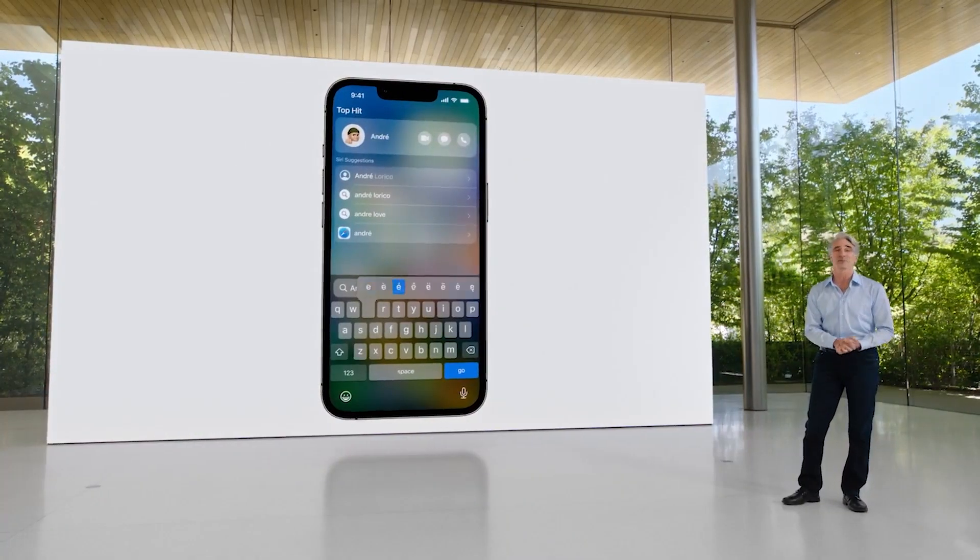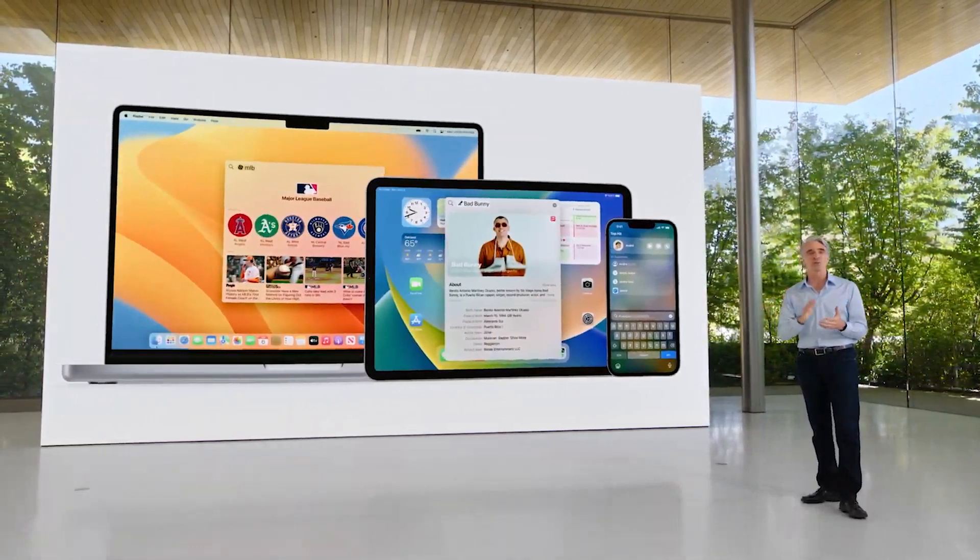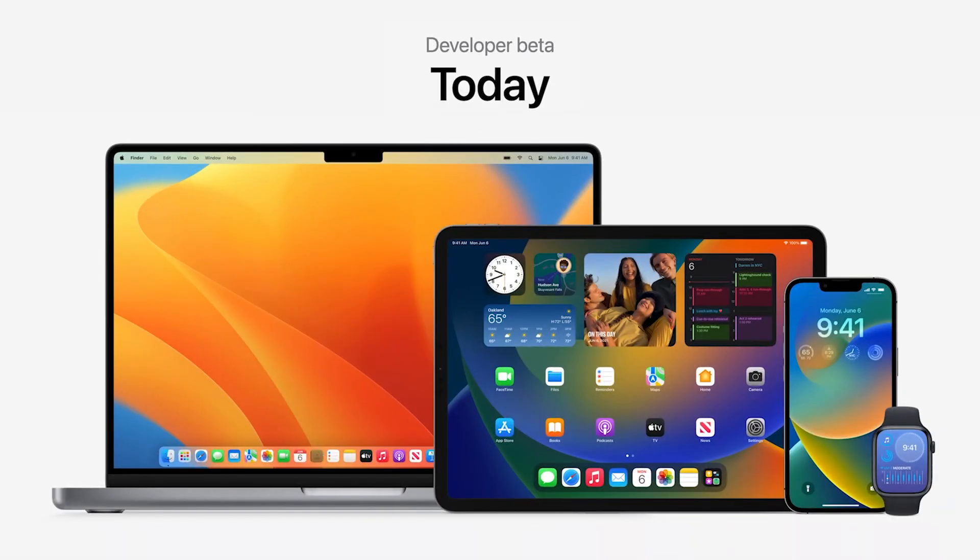On June 6, Apple showcased its latest updates for iOS, macOS, watchOS, iPadOS and more, building upon the theme of productivity from last year alongside a focus on personalisation. All of these are scheduled to release later this year, but there will be a public beta for iOS, iPadOS and macOS towards next month of July, so you'll be able to take a sneak peek at these new updates. Here are a few new features from WWDC that will benefit your device.